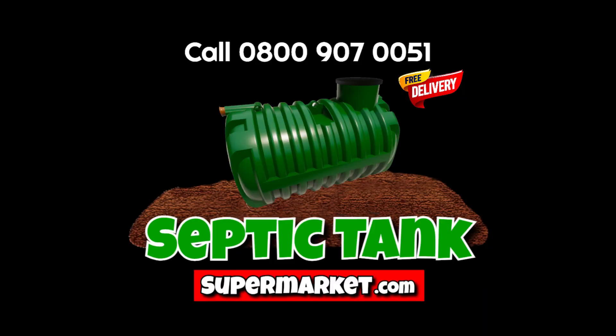Wow, that's amazing. Where can I get one? Just go to septictanksupermarket.com.